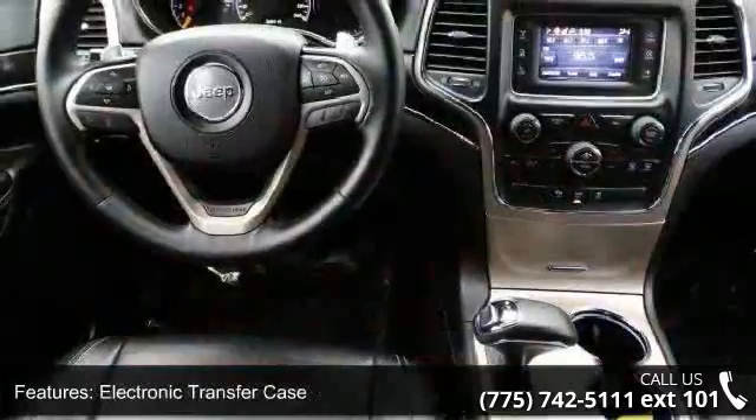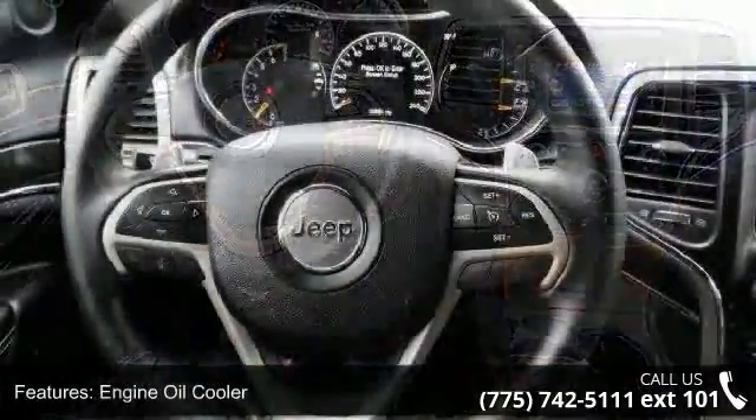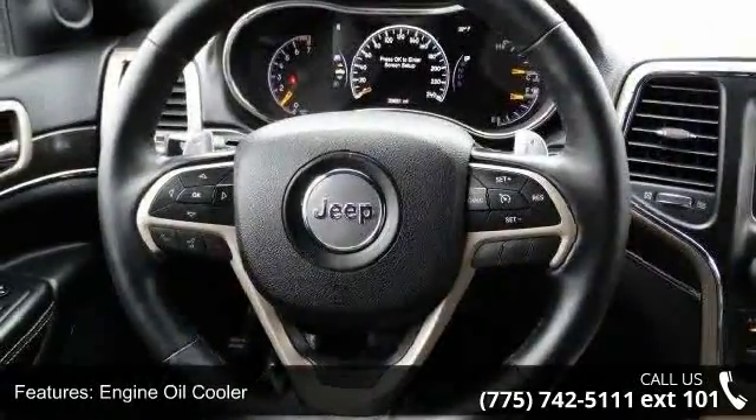Additional features include engine oil cooler, 1270 maximum payload, front and rear anti-roll bars, electro-hydraulic power assist steering, and permanent locking hubs.